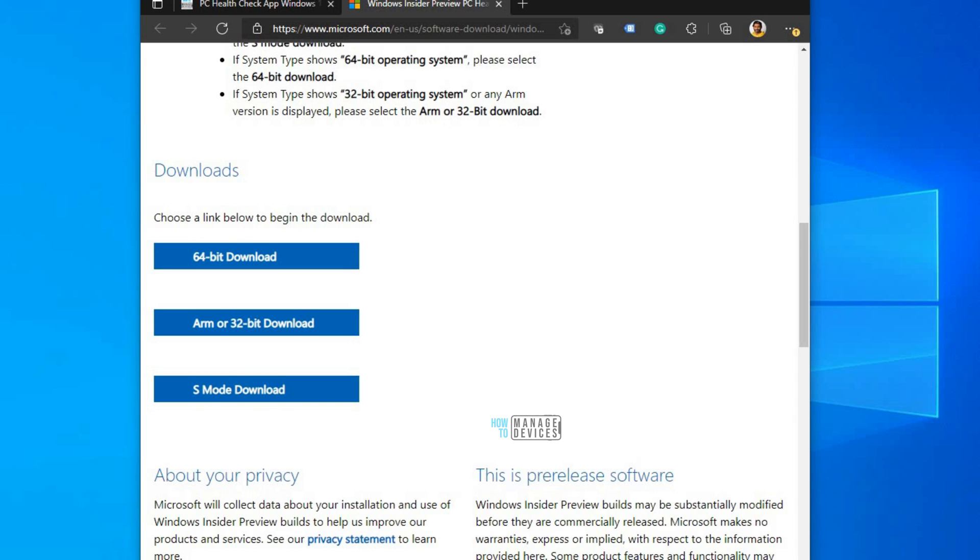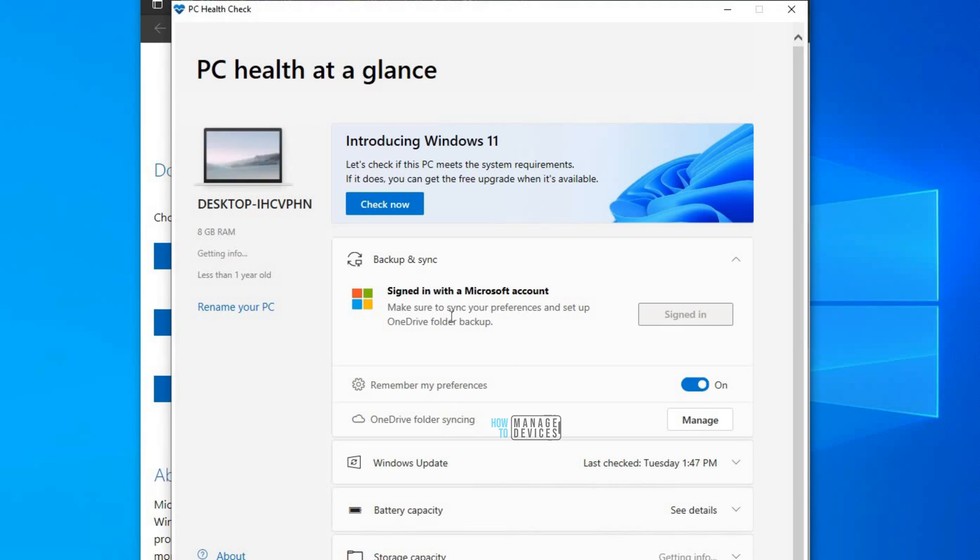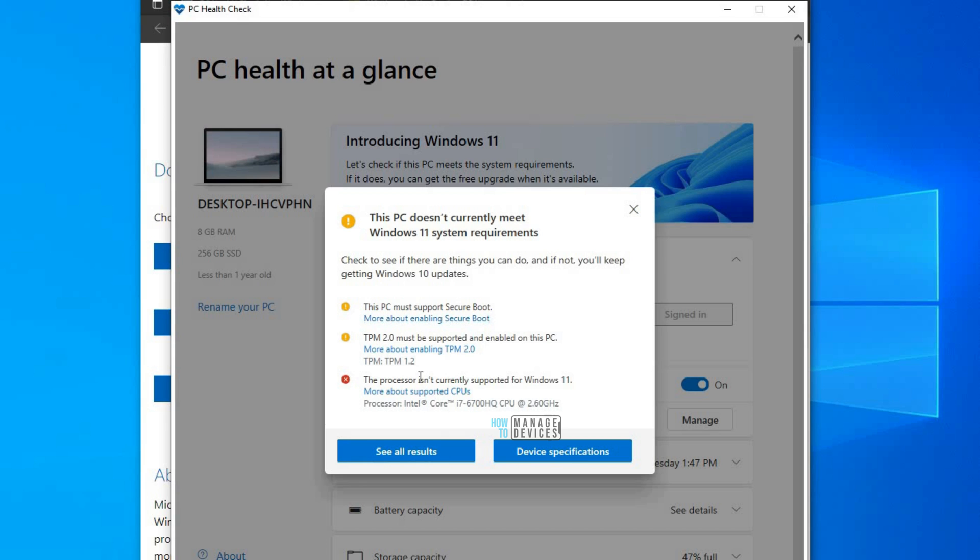I'm going to run this tool now — it's getting installed. You might need to sign in with a Microsoft account to get more details. You can just click on the 'Check Now' button and it will tell you the details.